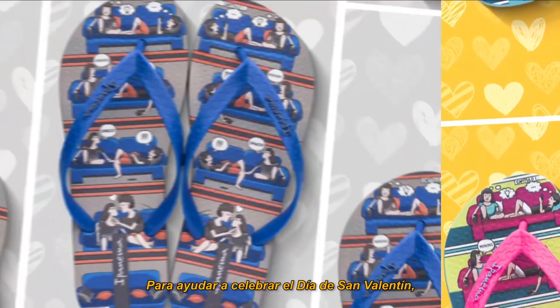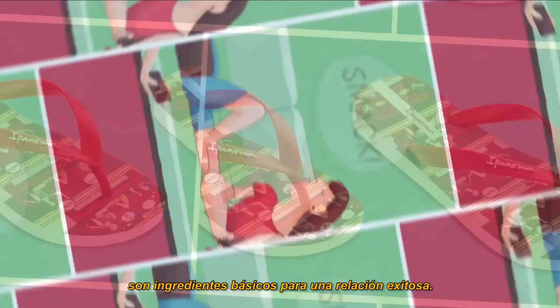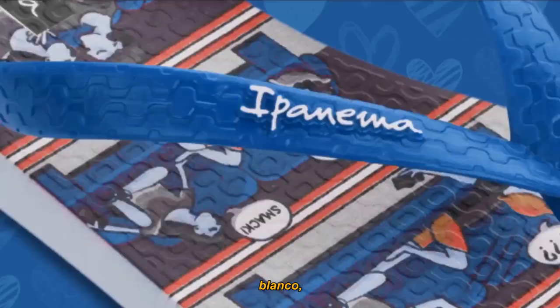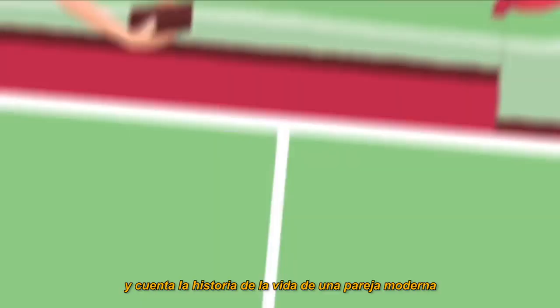To help celebrate Valentine's Day, Ipanema will tell a love story. Romance, collaboration, and partnership are all basic ingredients for a successful relationship. This style is available in black, white, blue, red, and pink, and tells the story of a modern couple's life through a comic book style print — the perfect gift for your other half.